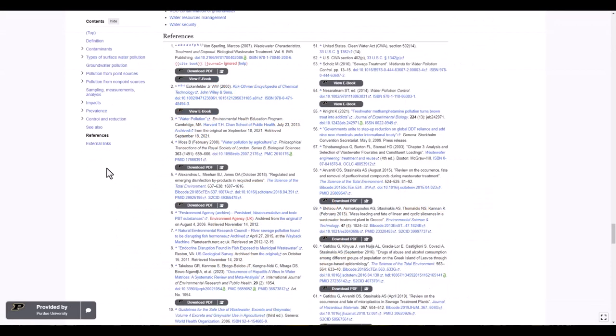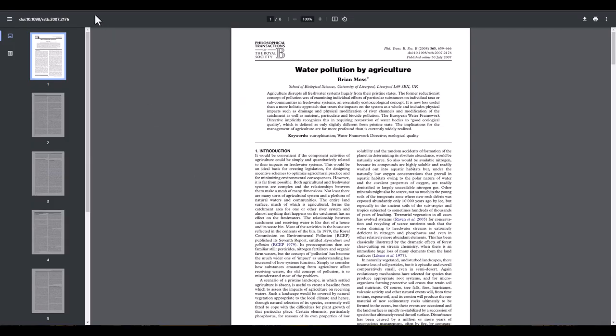For other sites, such as Wikipedia, you'll be able to immediately see which of the reference materials are available through the libraries, either for immediate download or as an ebook.